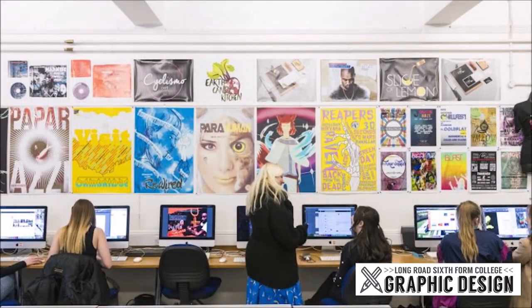In conclusion, graphic design is a really fun and creative course where you get to use your own interests to make exciting digital designs. We hope that you come and join us one day.